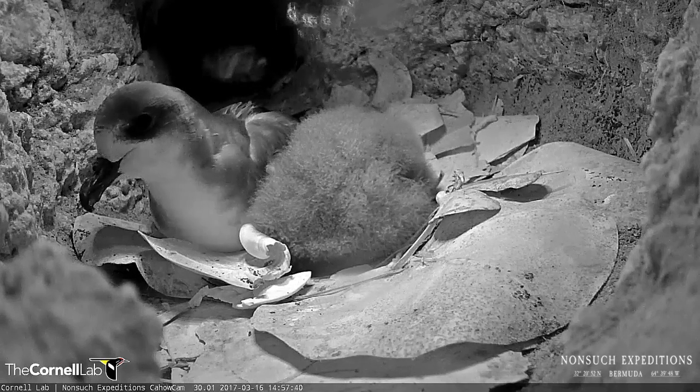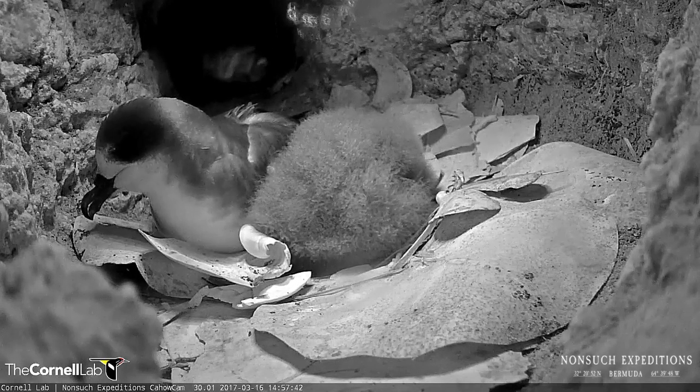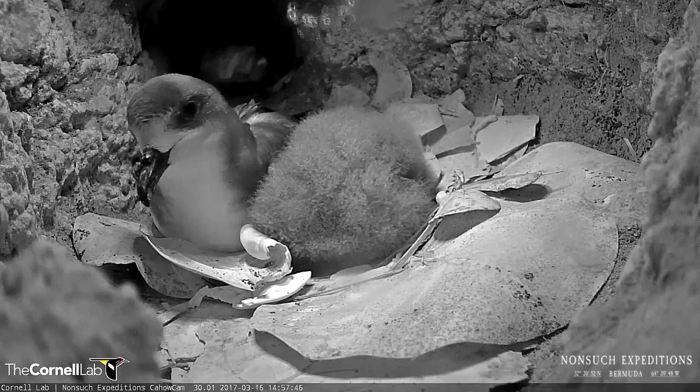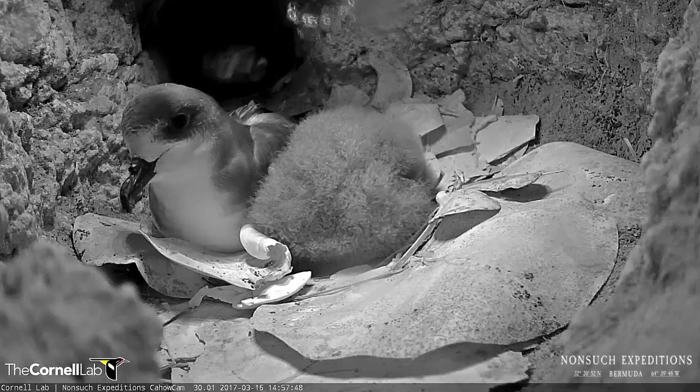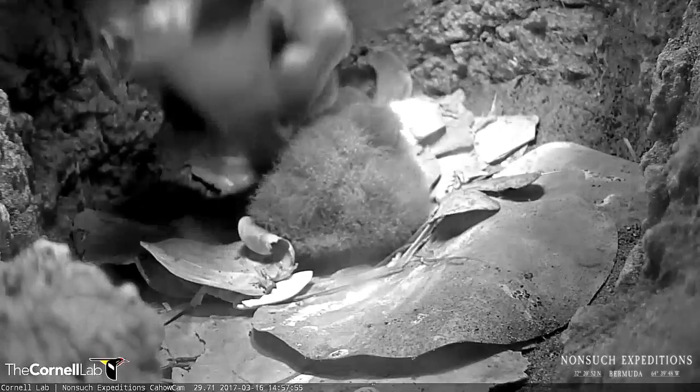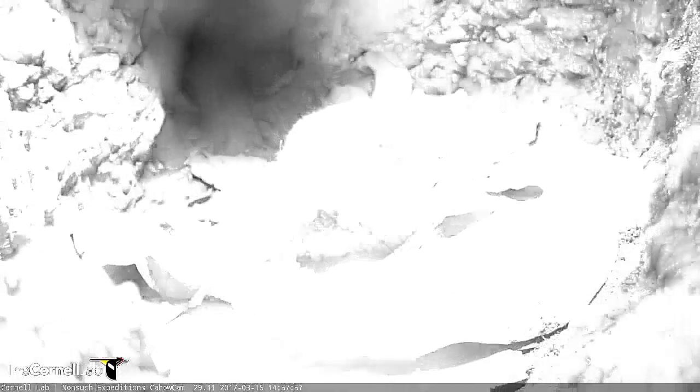Now this parent is right about here, so I'm going to try and reach in quickly and grab that baby. Okay, here we go. Here's the adult. I'm pretty sure this is the female bird. See, this is the adult cahow — very small seabird, but very long wingspan, over a meter total width when it's all brought together.